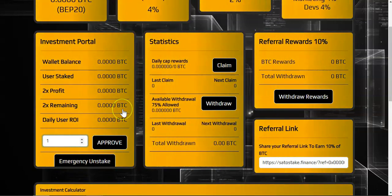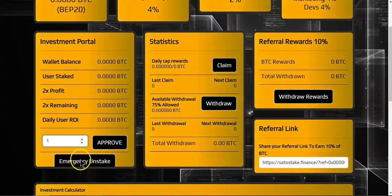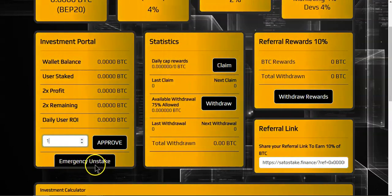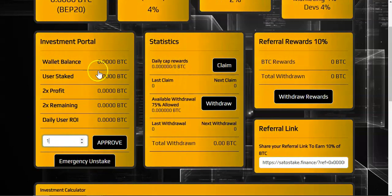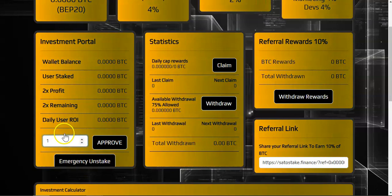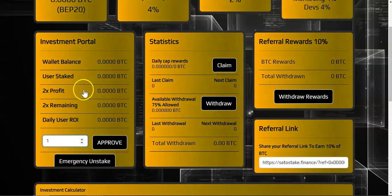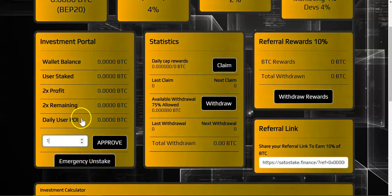If you have not ROI'd yet and you want to leave the project, you can hit the emergency unstake and you will only receive 50 percent of your stake. For instance, if you deposit one BTC and you suddenly decide to withdraw, you will receive 50 percent of your staked BTC and the other 50 percent stays in the contract. This is good just in case you are a paper hands and want to leave the project.